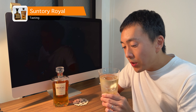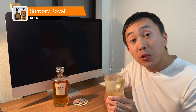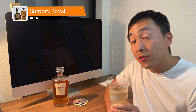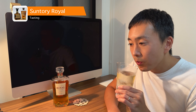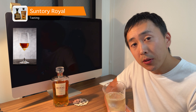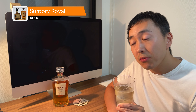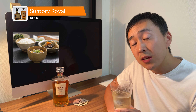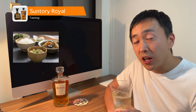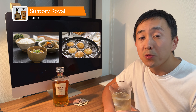Now let's try the Suntory Royal highball. Even with soda, the smell is not weak and it has a very fruity smell. The taste is rather round and I feel the sweetness filling up my mouth, followed by some sherry flavor. The aftertaste does not last so long, so the sweetness does not remain in your mouth. Overall, the taste is not too strong, so I think it doesn't interfere with Japanese food, which is usually described as being delicate. It also goes well with oily dishes, making it a great choice for drinking while eating.